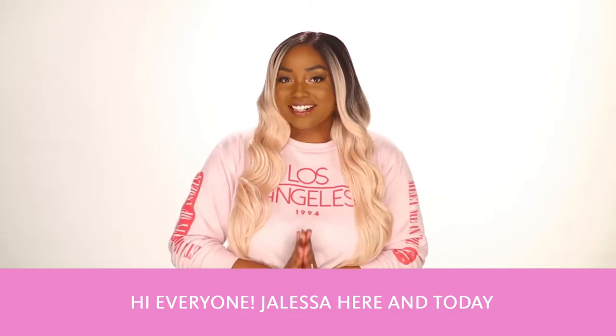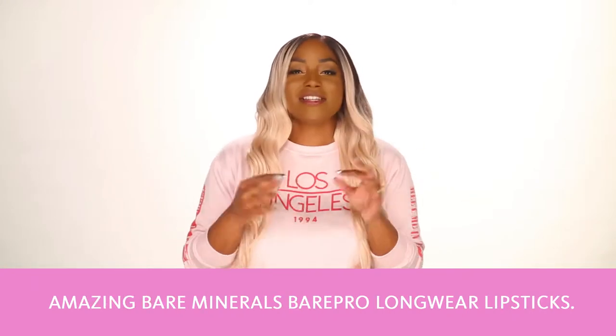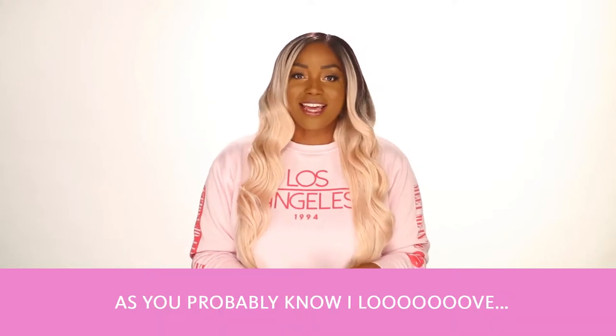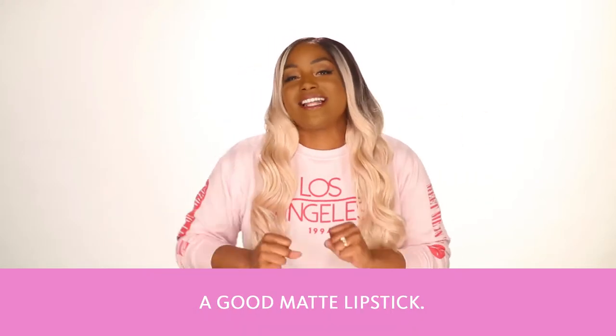Hi everyone, Jaleesa here, and today I'm here to swatch a few of my favorite shades of the amazing Bare Minerals Bare Pro long wear lipsticks. As you probably know, I love a good matte lipstick.